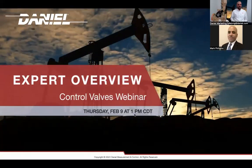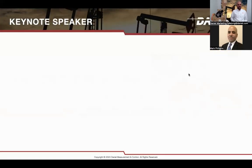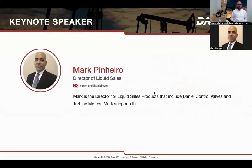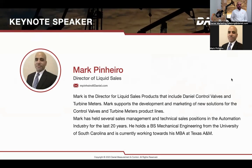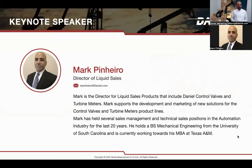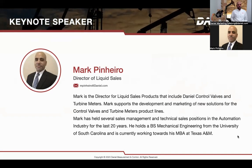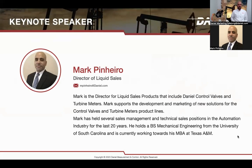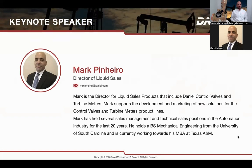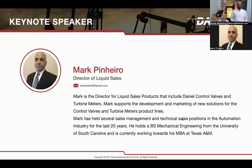Now, without further ado, I want to introduce Mark Pinero. Mark is the Director of Liquid Sales Products that include the Daniel Control Valves and Turbine Meters. Mark supports the development and marketing of new solutions for the Control Valves and Turbine Meters product lines. He has held several sales management and technical sales positions in the automation industry for the last 20 years. He holds a BS in mechanical engineering from the University of South Carolina and is currently working towards his MBA at Texas A&M.